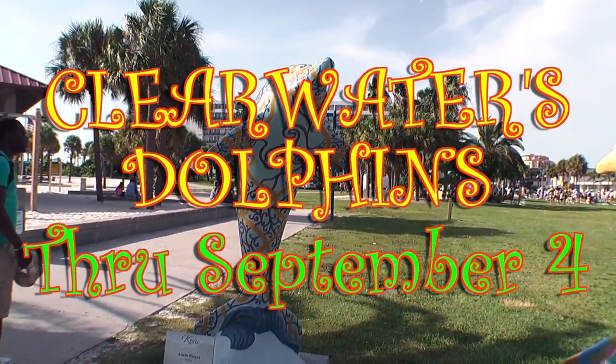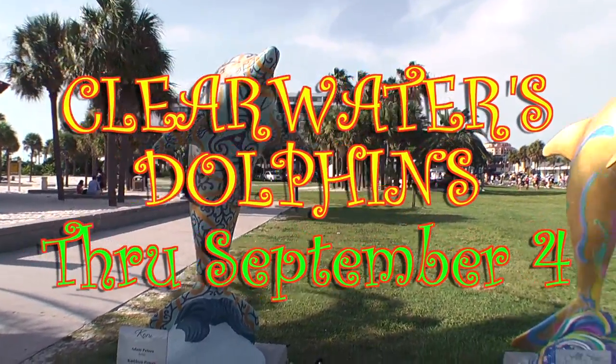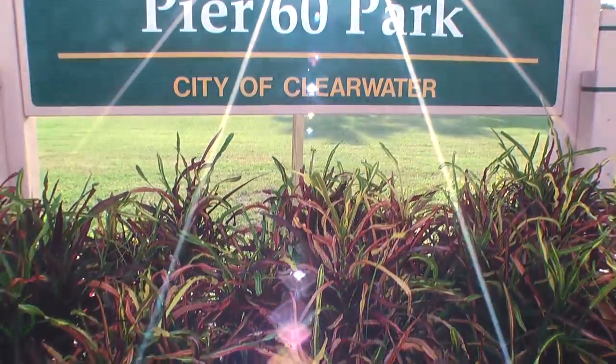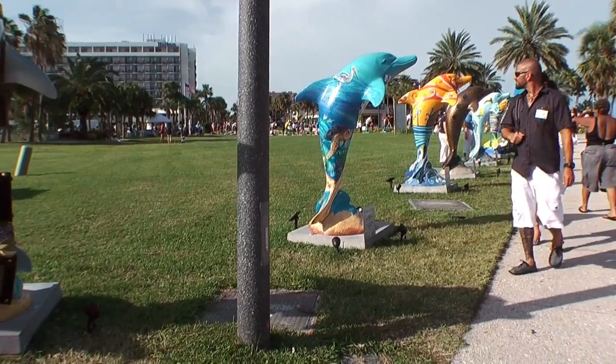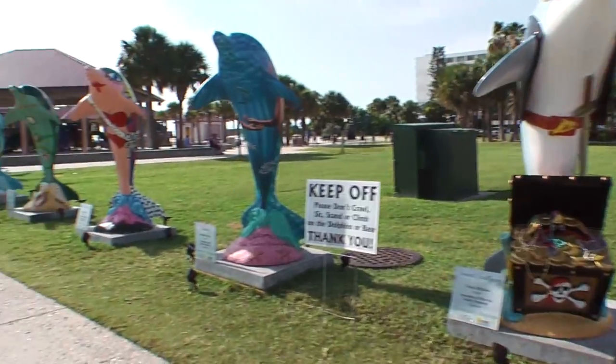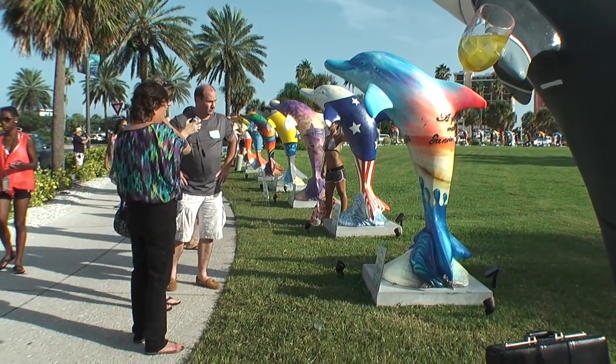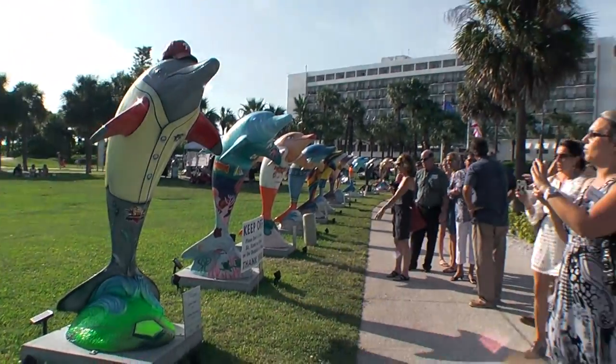Clearwater's Dolphins, a public art show dedicated as a tribute to the Bottlenose Dolphin, kicked off Thursday evening at Pier 60 Park, adjacent to the roundabout. The public was invited to meet the artists and sponsors of the project.